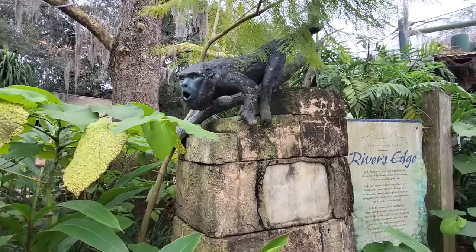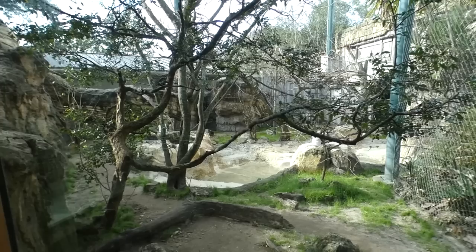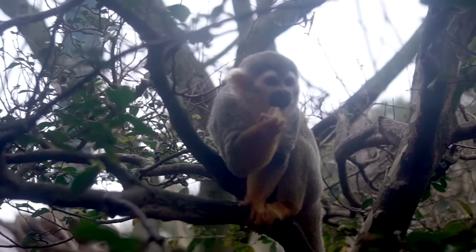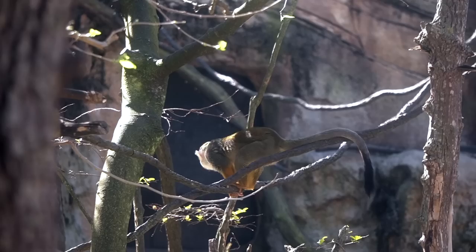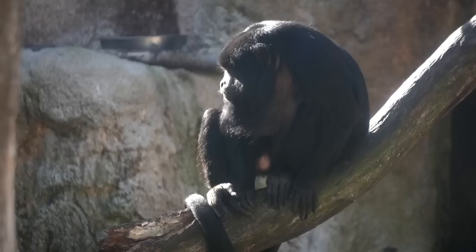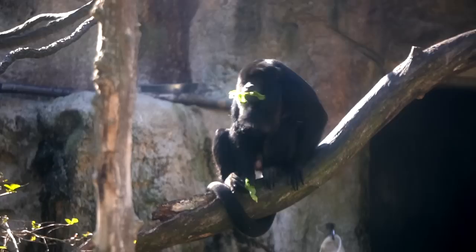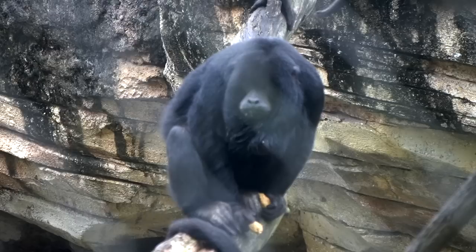That brings us to the river's edge region. The first of its two exhibits is viewable from both the temple and outside. Either way, you're getting pretty close to squirrel monkeys. True to their name, they're extremely quick, curious, and mischievous — especially Jacksonville's. One of them was even able to slip through the mesh right after this exhibit opened. They share this with black howler monkeys. One of the largest monkeys also has a noticeably large neck, thanks to their hyoid bone. We have it too, but the monkeys have one that's enlarged and more cup-shaped to make their voices heard from three miles away.